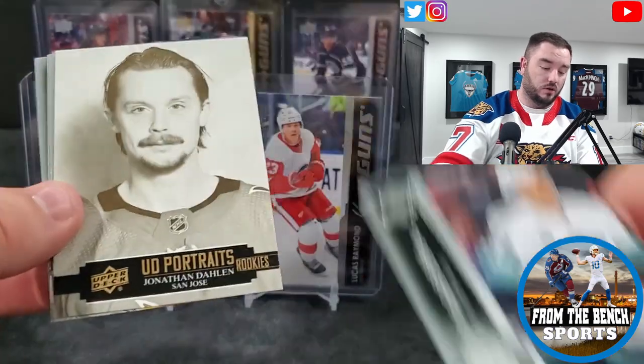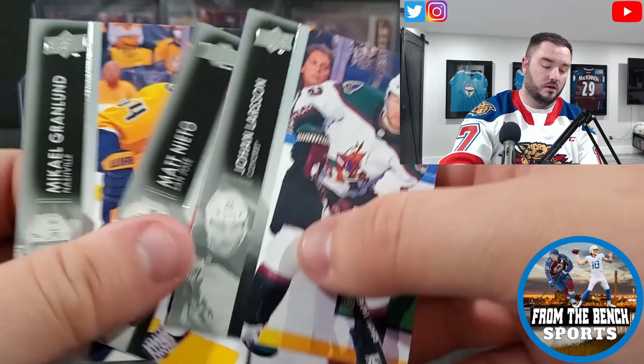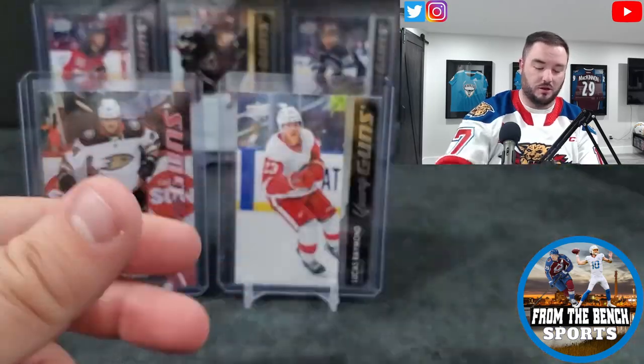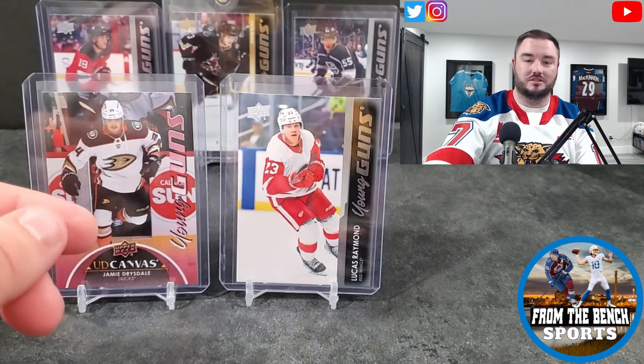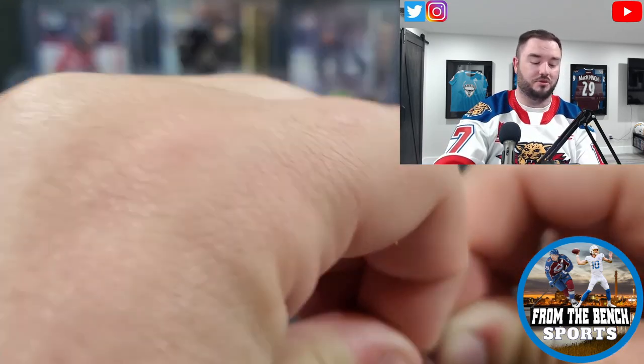We got our two French young guns and two French base cards showing up here. But this is not too bad though — a Lundell, a Raymond, and a Jamie Drysdale. This is pretty good.